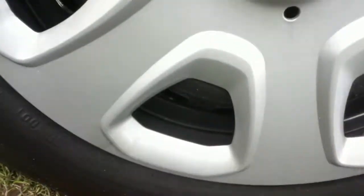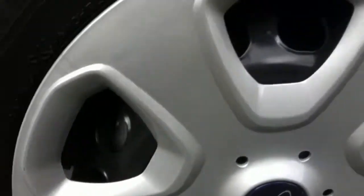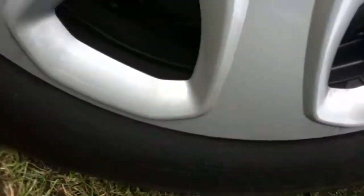Front nearside tyre — again, you can see plenty of tread left on the tyre, and the alloy is immaculate, as good as new.